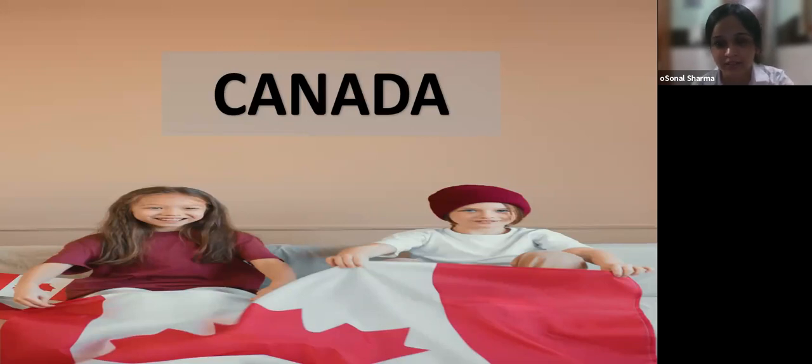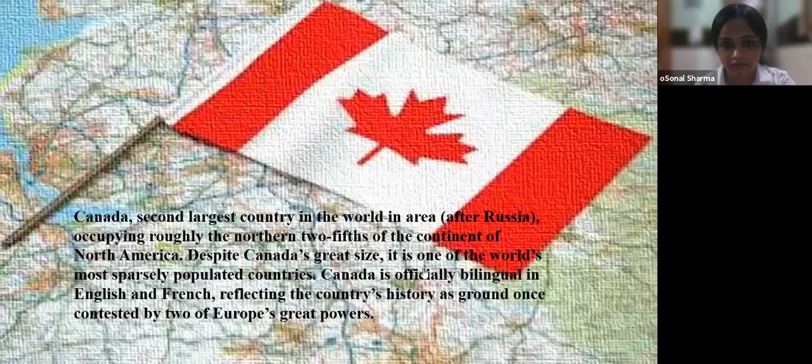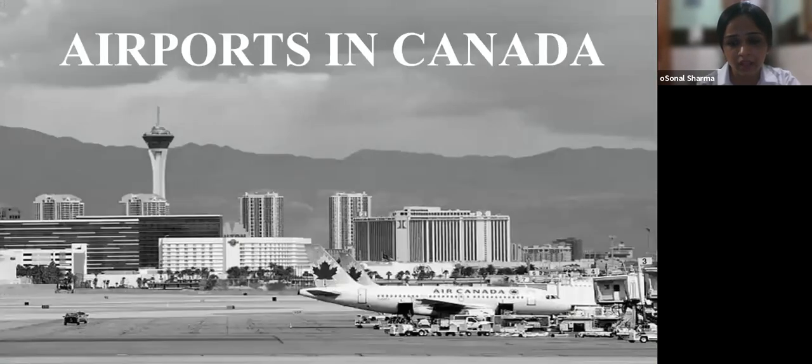Canada is the second largest country in the world in area after Russia, occupying roughly the northern two-fifths of the continent of North America. Despite Canada's great size, it is one of the world's most sparsely populated countries. Canada is officially bilingual in English and French, reflecting the country's history as ground once contested by two of Europe's great powers. Now let us explore the airports in Canada.